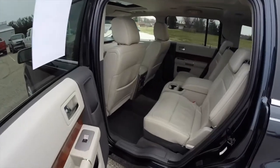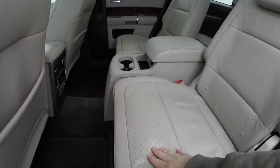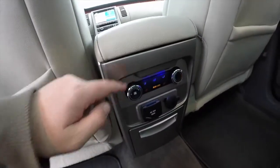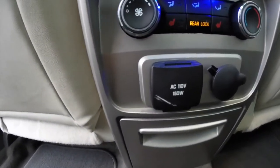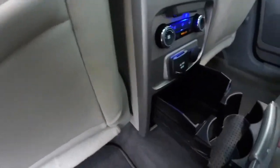This vehicle does have three rows of seats. We'll take a look at the second row. The premium perforated leather continues on the second row — they are twin bucket seats with a full center console. Rear seat passengers have their own ambient lighting, climate control, heated seats, a 110 volt AC outlet, and a power point.